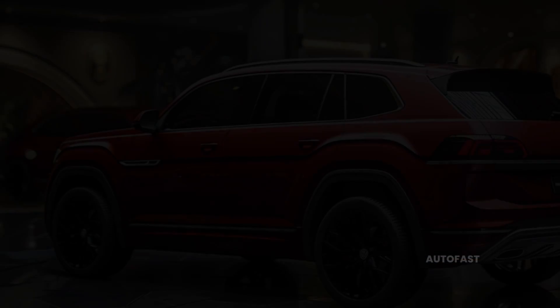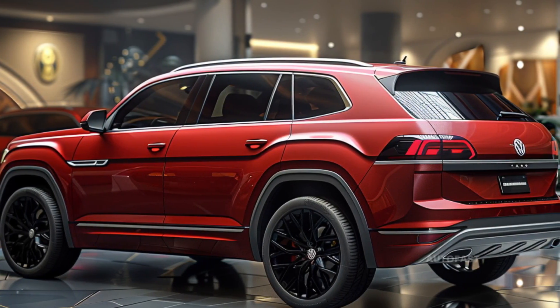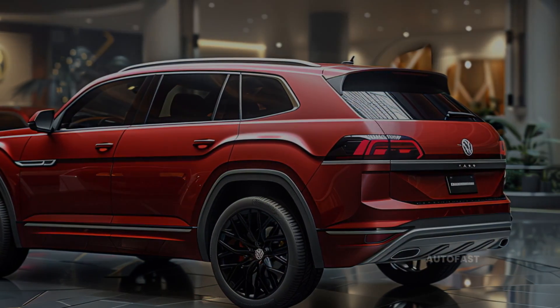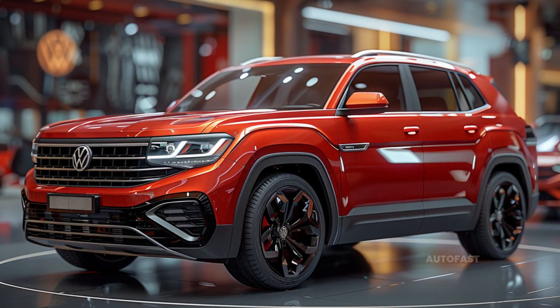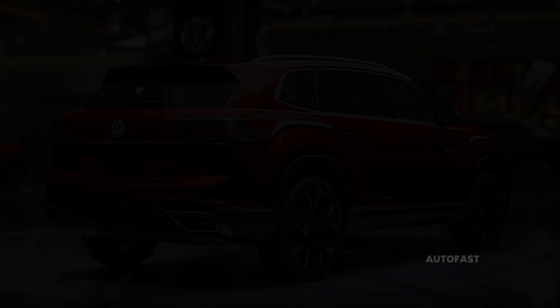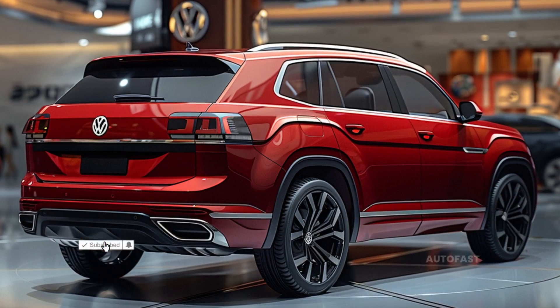The SEL Premium R-Line trim level comes standard with upgraded wireless device charging and adds some extra luxury features, including a front seat massage function, four-way adjustable lumbar support, and perforated headrest upholstery. Mountain Lake Blue, Avocado Green, and Pure Gray are new color options; the last two were formerly reserved for the Atlas Peak Edition trim.